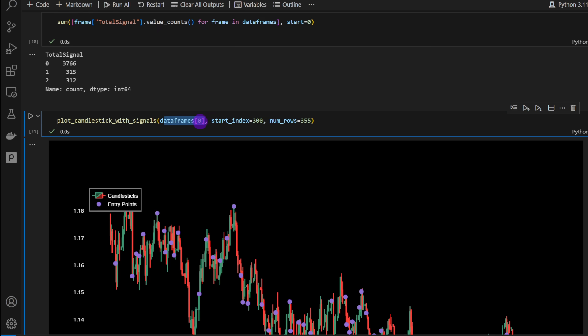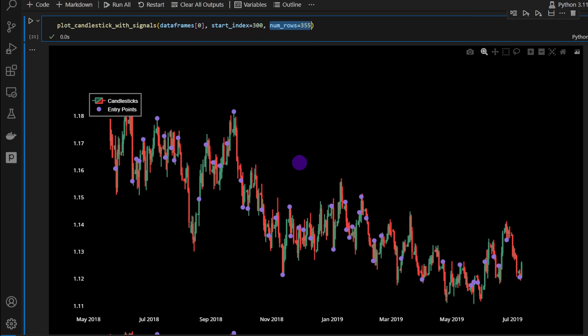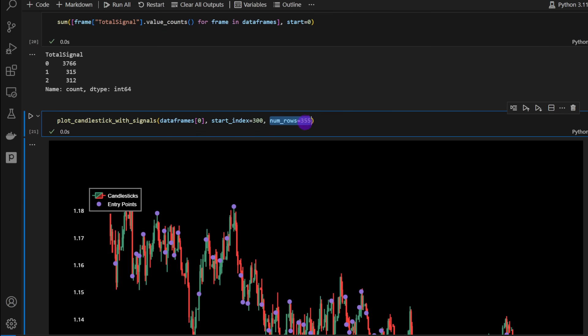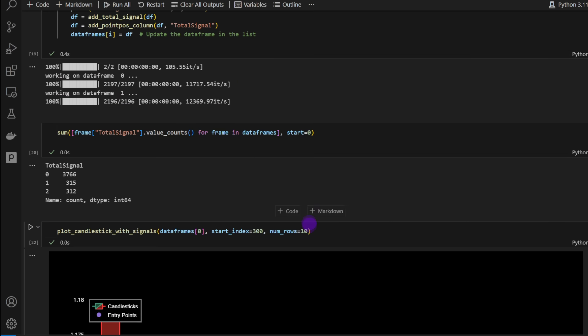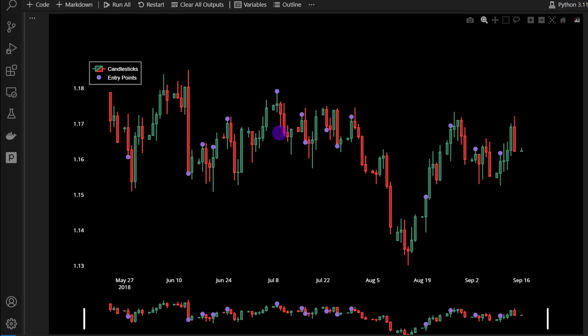We can plot the signals and choose different slices of the DataFrames since we have two assets. The start index is 300 and we slice up to 355 rows — so up to index 655. If we put just 10 rows it shows 10 candles (10 days), which is not very clear, but putting 100 rows gives 100 candles, and so on.